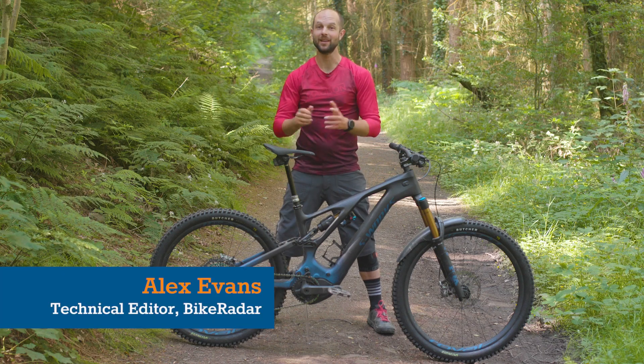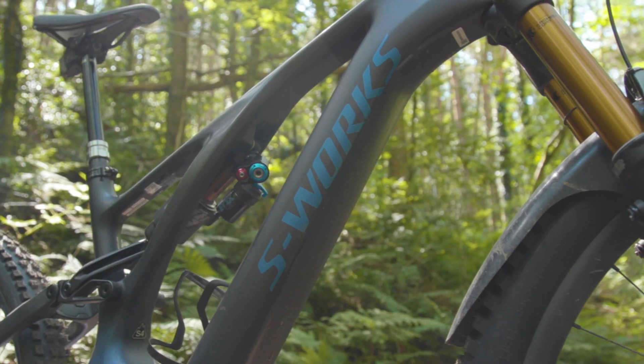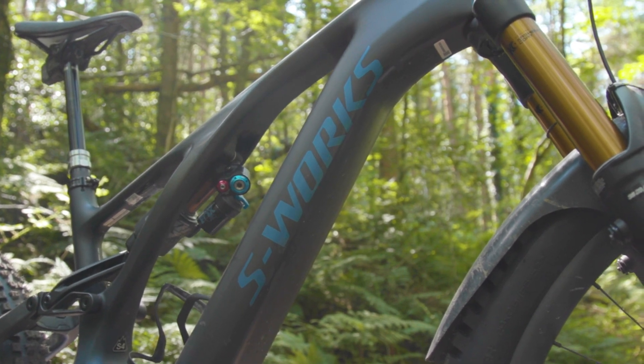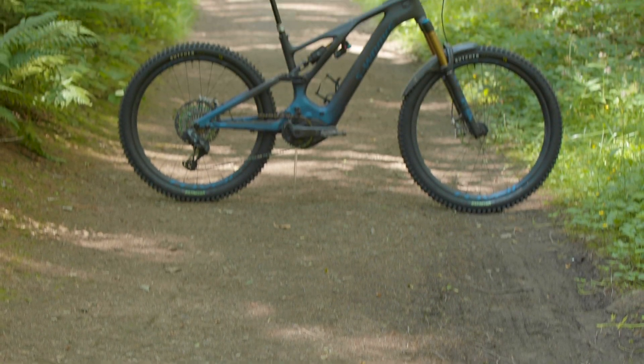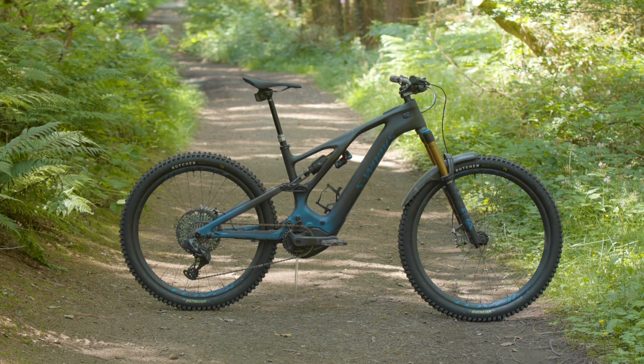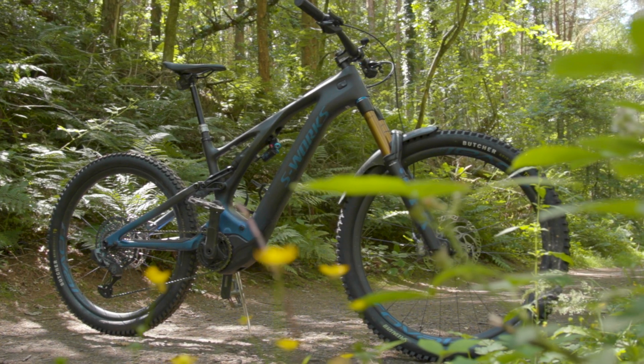I'm going to be talking about a bike that has impressed me so much I've declared it the best bike I've ever ridden — ever. The 2022 Specialized S-Works Turbo Levo e-bike.